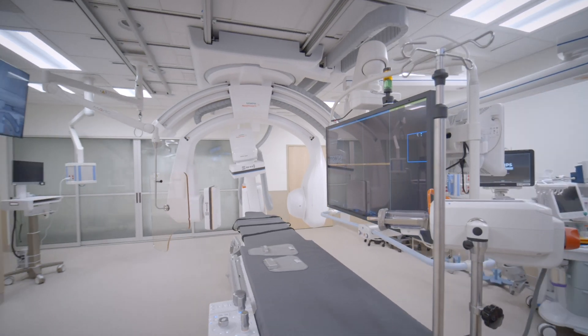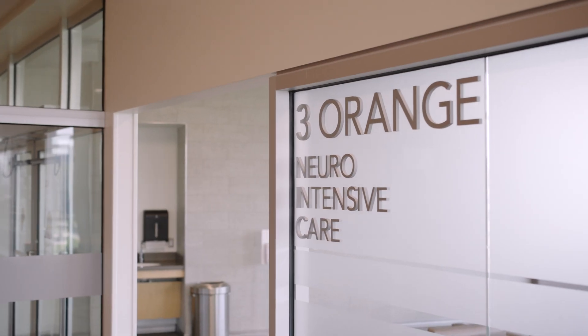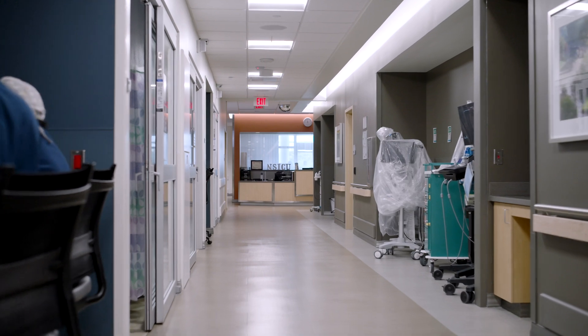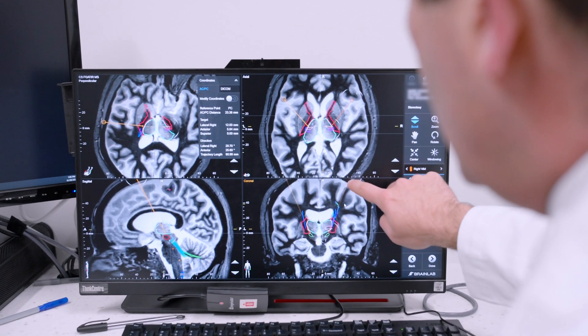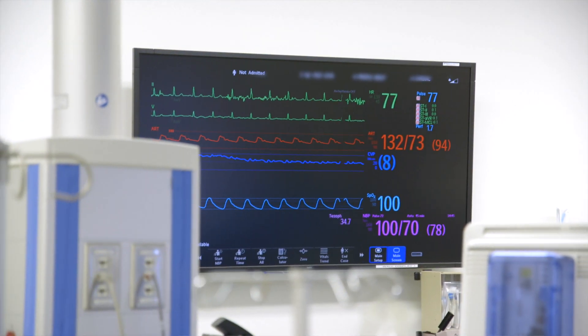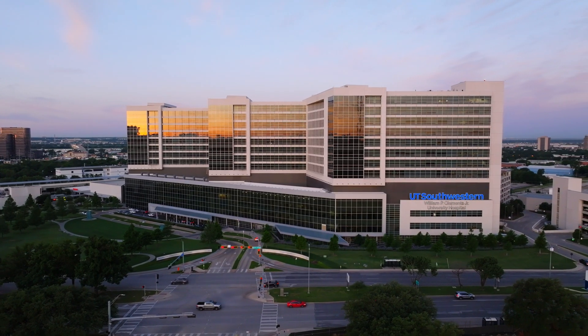Surgery plays an important role in the management of brain tumors, but it's not the only modality or treatment that's available. Laser Interstitial Thermal Therapy helps us to reduce the burden of tumor cells in your brain, but as part of a global comprehensive approach of treating your tumor with surgery, chemotherapy, and radiation — all of which are important as part of a multidisciplinary approach and all available here at UT Southwestern.